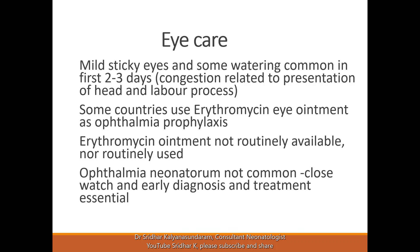In terms of eye care, we should remember that a mild sticky eye and some watering is common in the first two to three days. This is related to the congestion where the head is in a descending position. The labor process where the squeezing effect happens also leads to congestion. If there is a cord around the neck or some pressure, it can lead to more congestion.